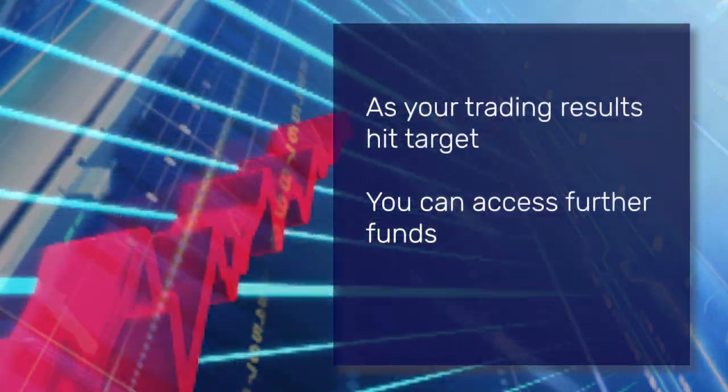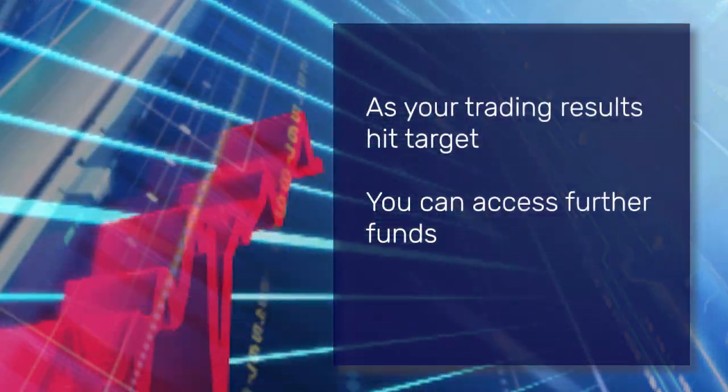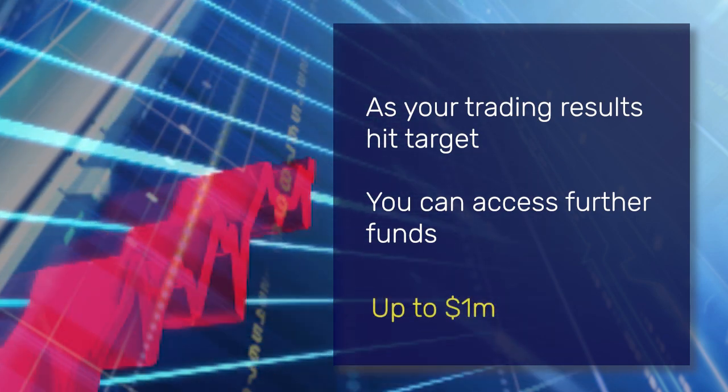What's more, as your trading results hit targets, you can access further funds up to a maximum of a million dollars.